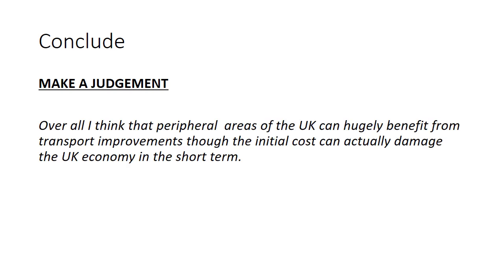The conclusion: make a judgment, answer the question. Peripheral areas — meaning the outside areas of the UK, such as northern UK cities and Cornwall — can have a huge benefit from transport improvements. However, the initial cost can actually damage the UK economy in the short term. That judgment and evaluation will get you a nine out of nine answer. Come and see us at H8 with this nine marker — we can sit down over a 30-minute break and plan out how to answer every nine marker that will come up.